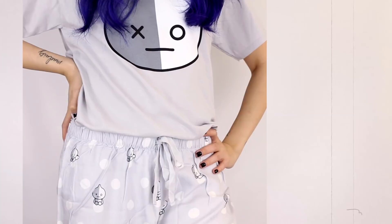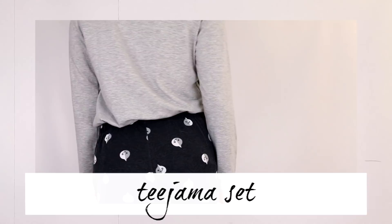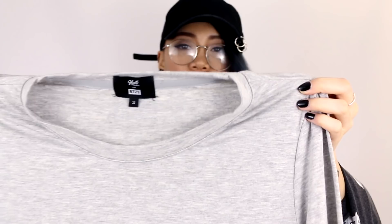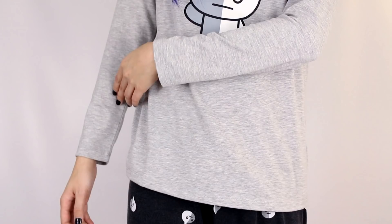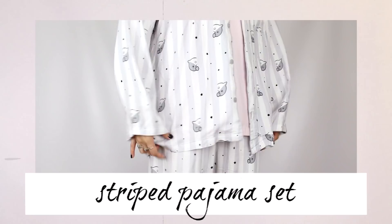Next I'm going to be talking about the pajama sets. The first one is this one — since it's a set it comes with a top and bottom. I got it in Van, shocking. It just has a repeating print of his head. The bottom is another fake drawstring with an elasticized waistband. The shirt is a long sleeve with the character in the middle, and on the back it just says BT21. It's a bit more form-fitting, which I don't usually like for sleeping, but the material is really soft and stretchy, so I don't mind it so much.